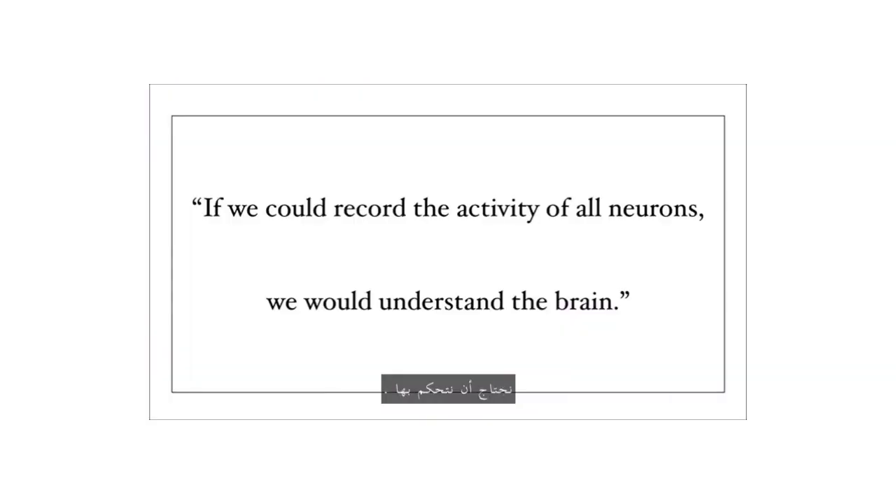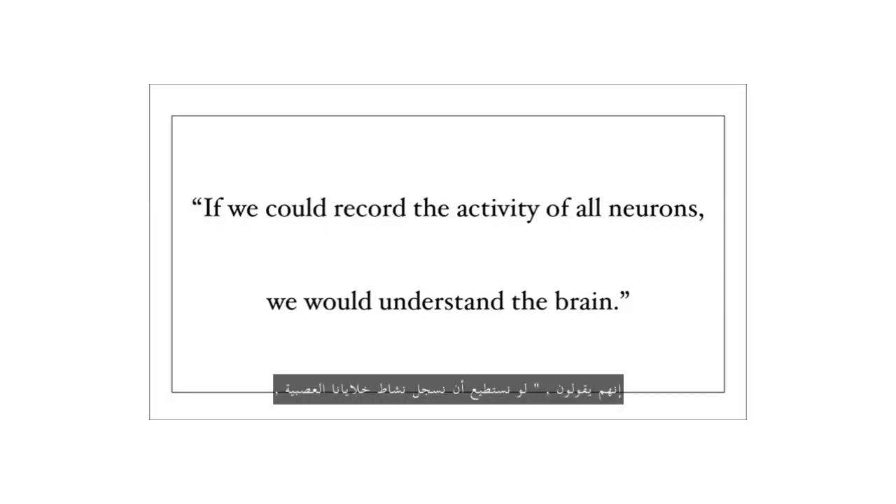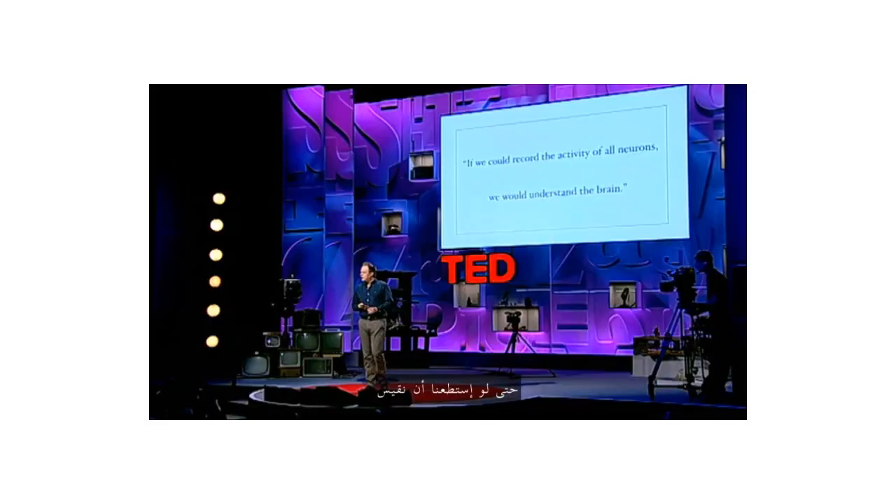Instead of just recording the activity of neurons, we need to control it. It's not essential that we can control the activity of all neurons in the brain — just some. If we could record the activity of all neurons, we would understand the brain. But think for a moment what that means. Even if we could measure what every cell is doing at all times, we would still have to make sense of the recorded activity patterns. And that's so difficult — chances are we'll understand these patterns just as little as the brains that produce them.